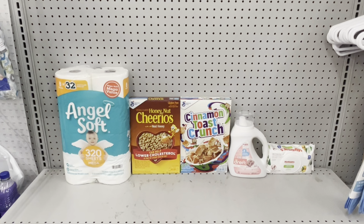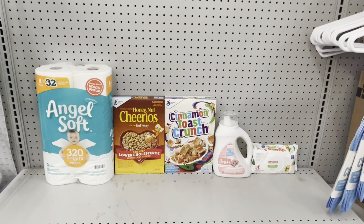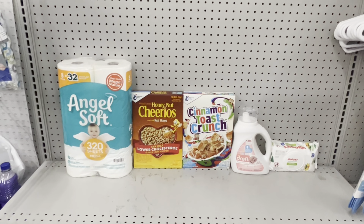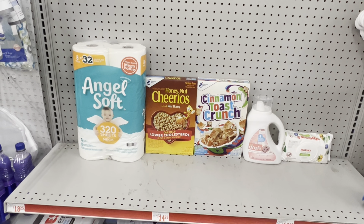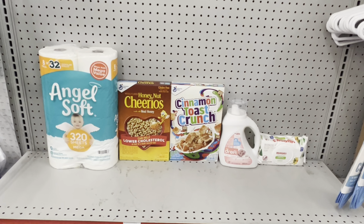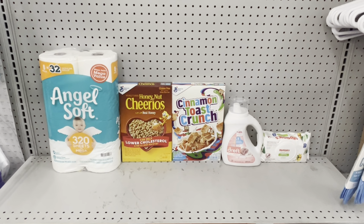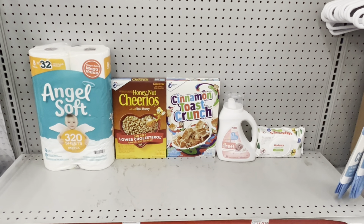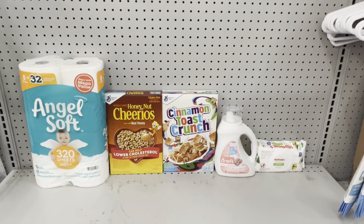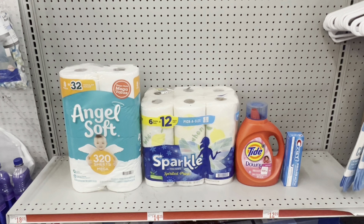Here's another nice deal: pick up Angel Soft at $5.95 using the $1 digital, grab two General Mills cereals at $3.65 each using the $1 off of 2 digital, pick up Dreft baby detergent at $9.95 using the $3 digital, and then pick up Huggies wipes at $2.65 using the 50-cent digital. This scenario totals $25.85. After all coupons including the $5 off $25, you end up paying just $15.35 before tax. The Dreft alone is $9.95, so it's a great way to get multiple household items cheaply.